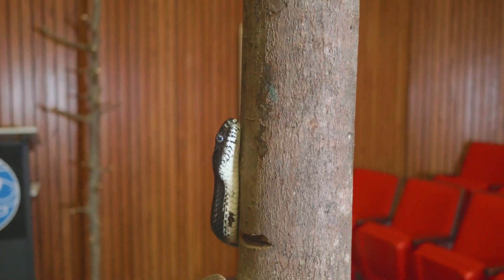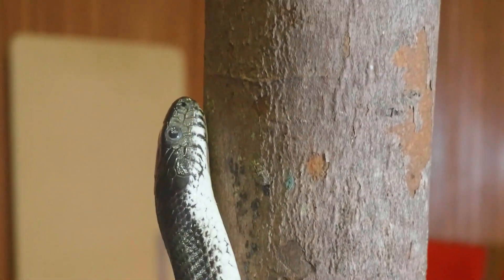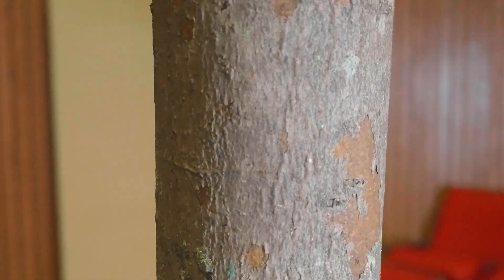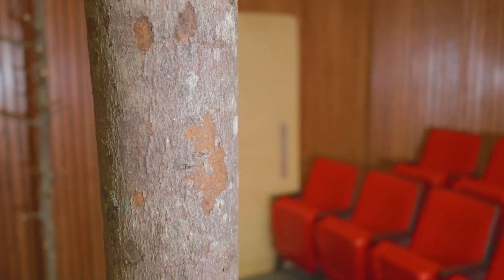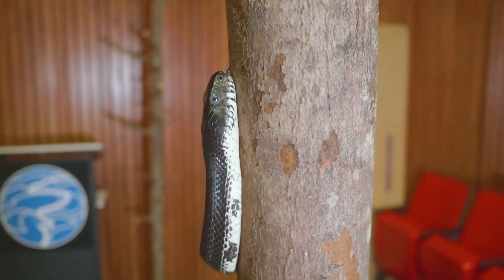They're able to climb trees — they can even climb brick walls and things like that to be able to get to their food source. Black rat snakes also have a really cool tongue. They're able to stick that forked tongue out, and it can sense different areas around them so they're able to find their prey.